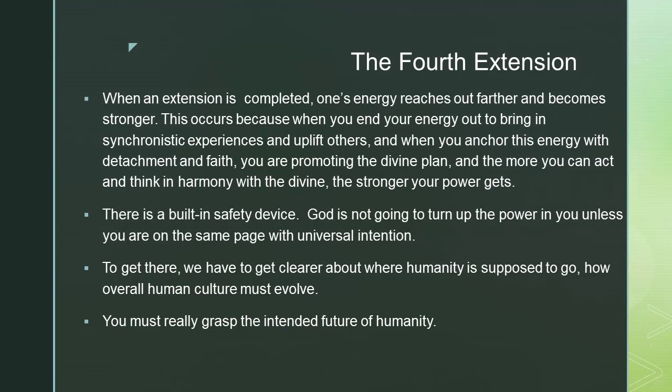There is a built-in safety device: God is not going to turn up the power in you unless you are on the same page with universal intention. To get there, we have to get clearer about where humanity is supposed to go and how overall human culture must evolve. You must really grasp the intended future of humanity.